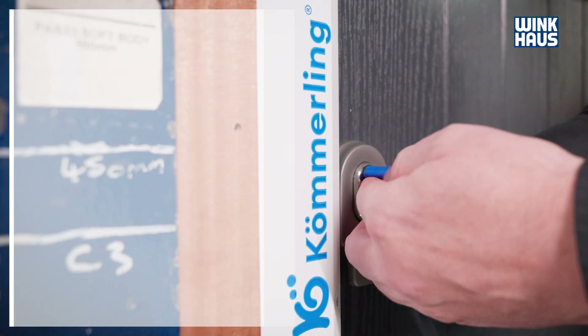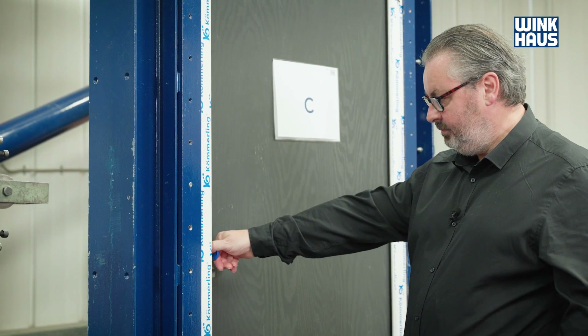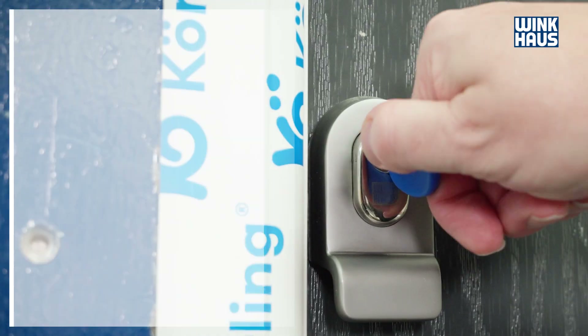My sister has a muscle wasting disease called myotonic dystrophy, so she would benefit from an easy to open locking system. AV4 would give me peace of mind knowing that she can comfortably open and close her door.